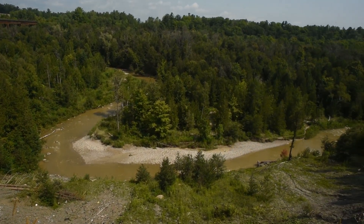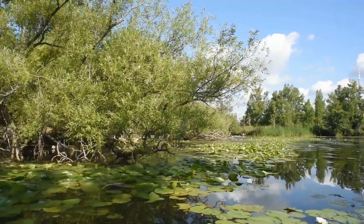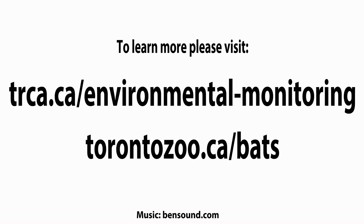The partnership with the TRCA is a really important part of this project because the TRCA owns a lot of land around the GTA. It's conservation land, which is a good place to look for bats where they're likely to be, and it's under good management to keep that protected and help the bats in the longer term.